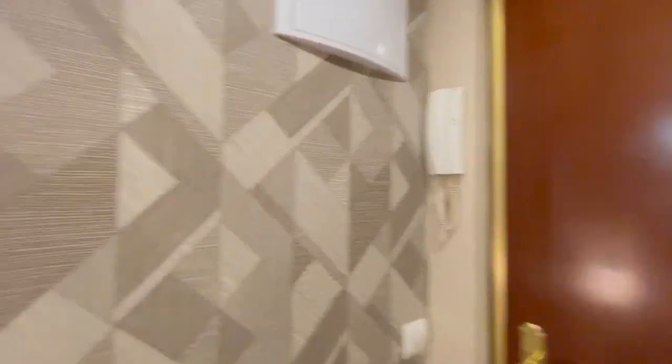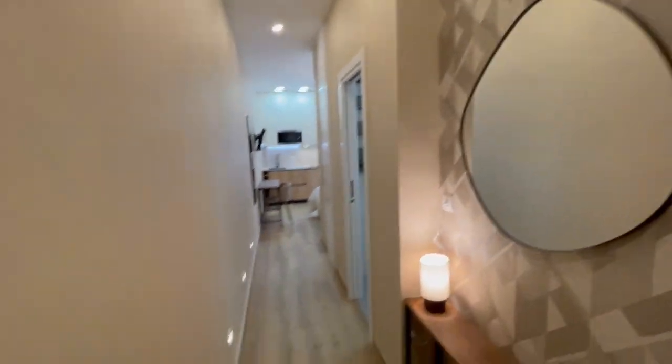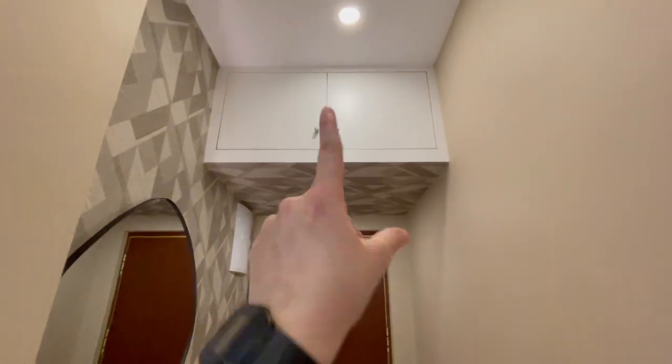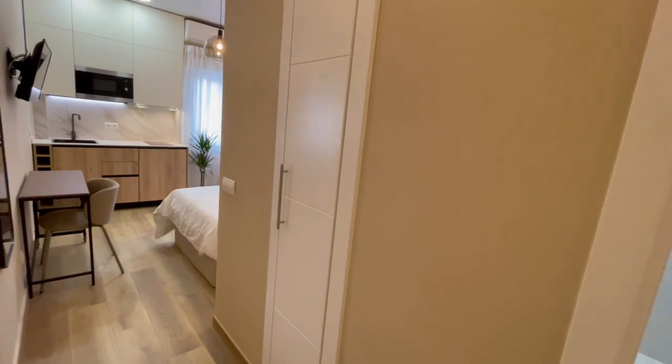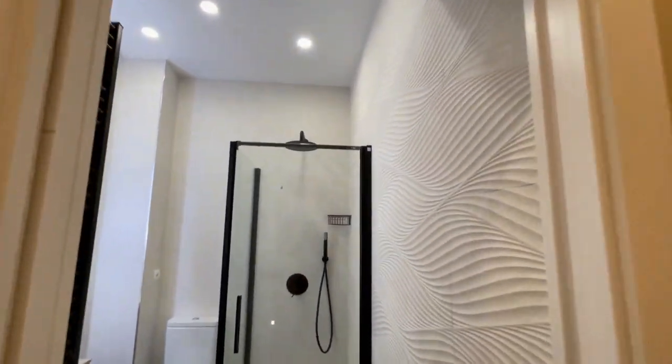This is gonna be the main entrance and this is gonna be the first view of the apartment. Right here we have this hall with those beautiful lights, a mirror, very nice entrance, and right there you'll have the closet — more closet right there, very useful to have both in the entrance.